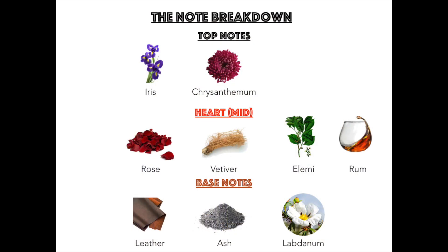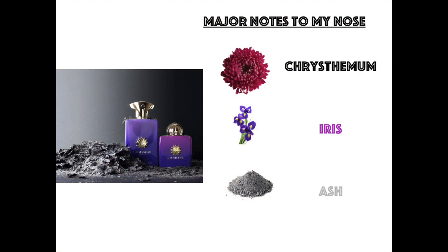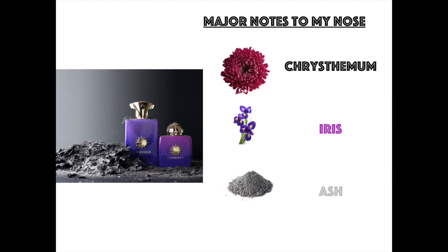As I said earlier, this fragrance is heavy on the florals, and it definitely is, but I love how Amouage utilizes their florals — not to make them too feminine. The notes: up top we have iris and chrysanthemums. In the mid, we have rose, vetiver, LMI, and rum. In the base, we have leather, ash, and labdanum. The major notes here are the chrysanthemum, the iris, and the ash. This is an oriental fragrance.